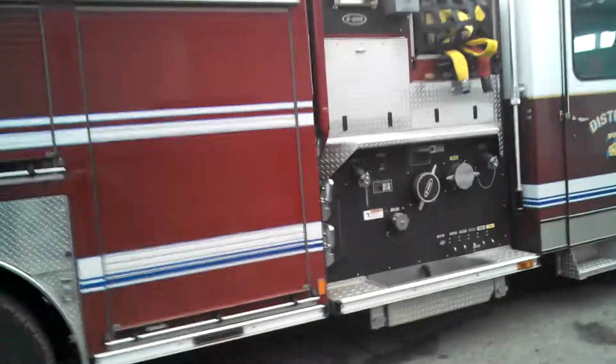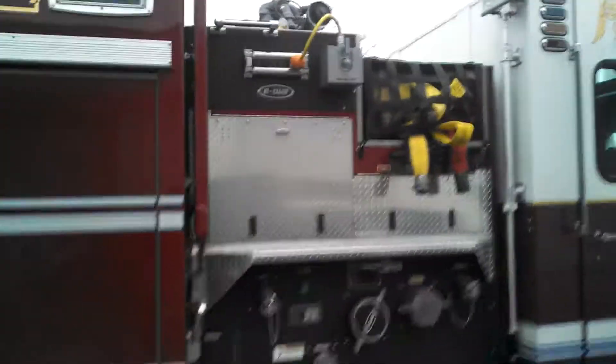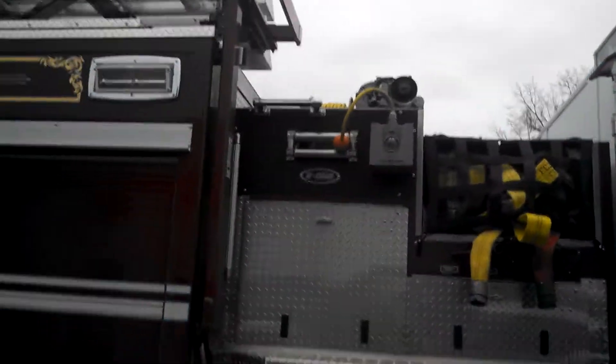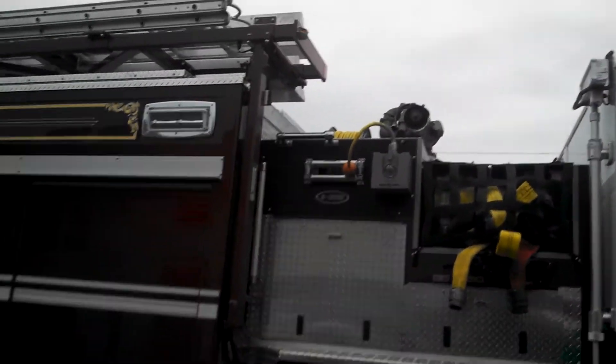We've got the officer side panel here. Easy access doors to get in and do your service work, two cord reels, smart power generator, and an Akron electric deck gun.